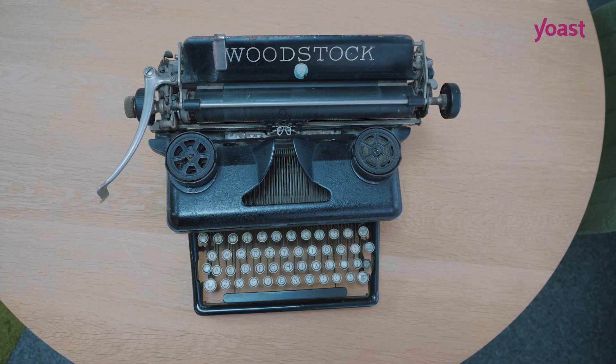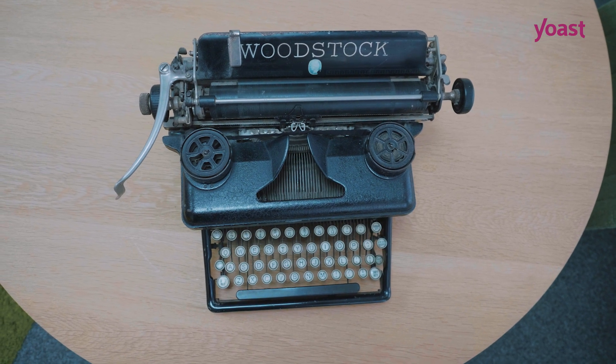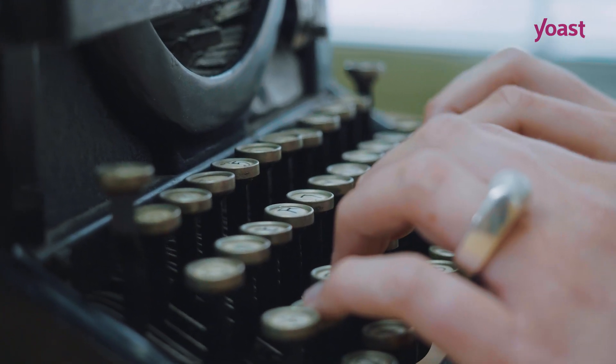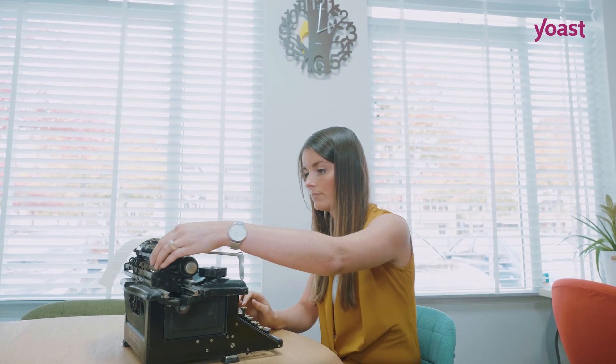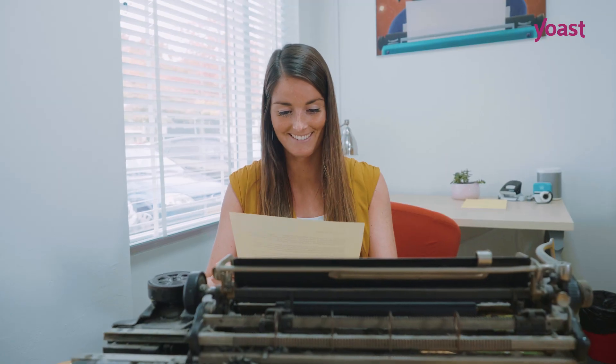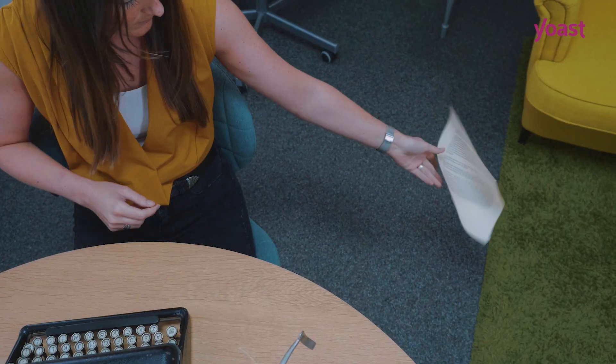Welcome to Sarah's room. This is a vintage typewriter, and this is her. Every day Sarah writes a brand new story. After she's done she pulls out the paper, reads the story, smiles proudly and then puts the sheet on the floor.